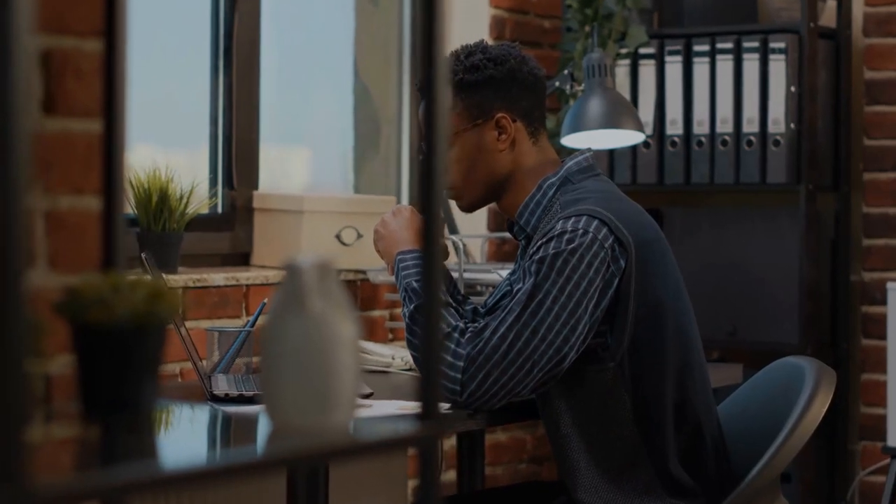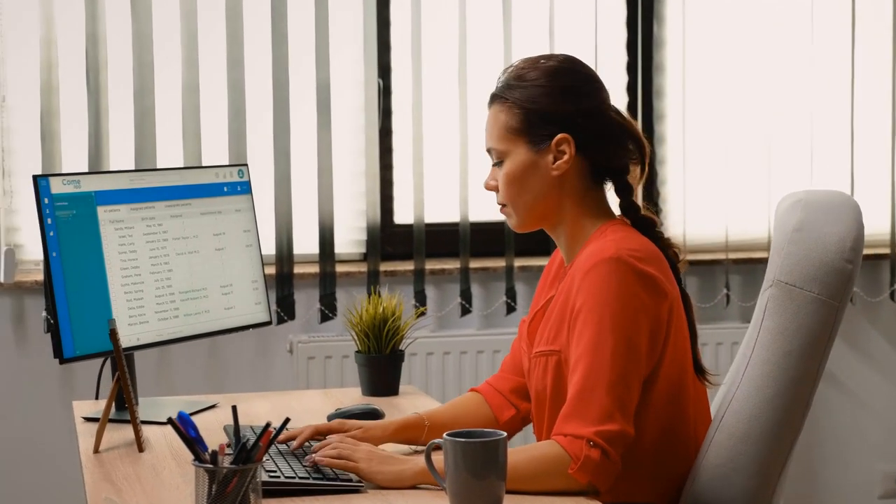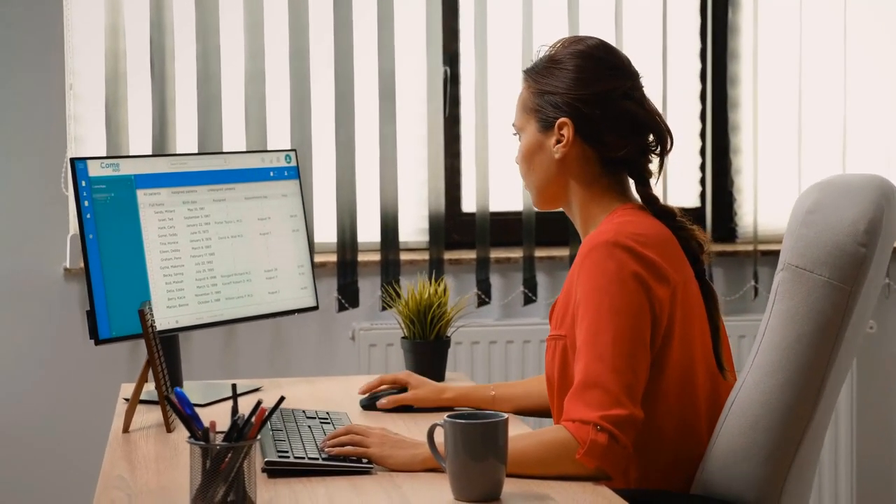Another common distraction for freelancers is the environment. To reduce environmental distractions, consider working in a quiet and organized space. This can help you reduce distractions and maintain your focus, allowing you to get more done in less time.